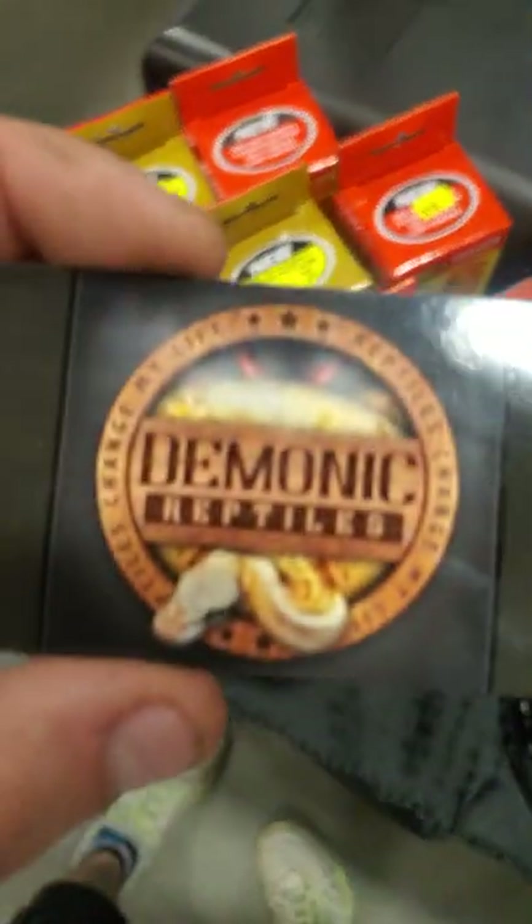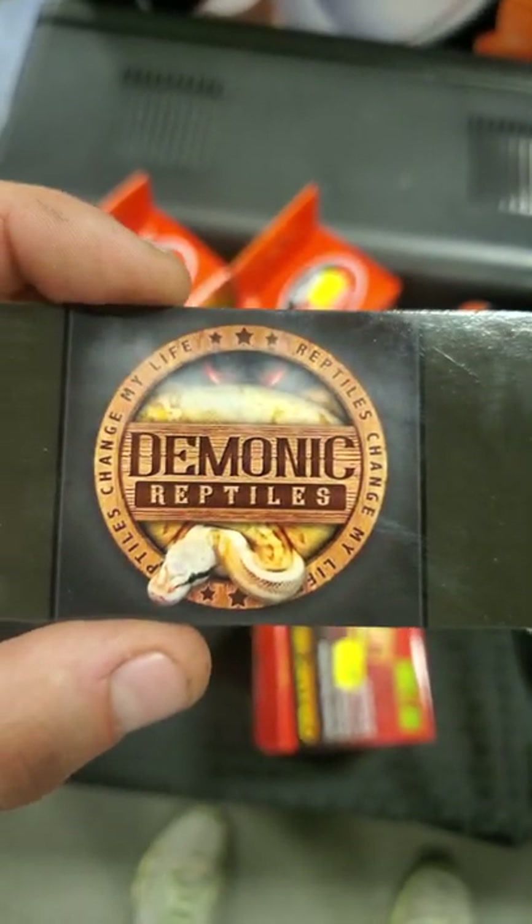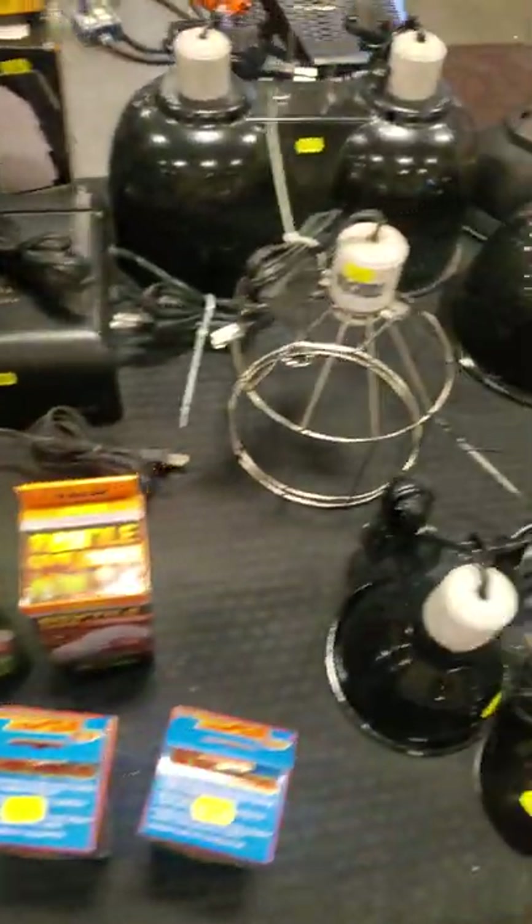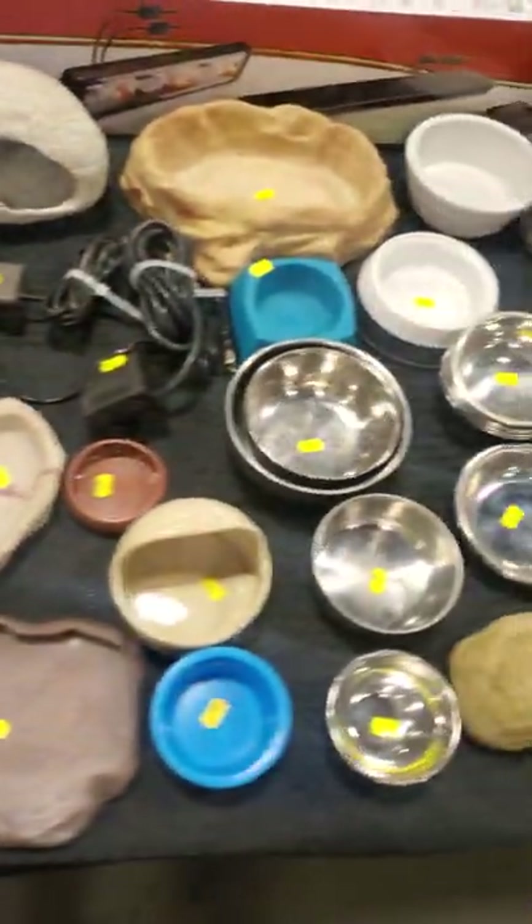Once again, that was Carolina Serpents. Next up on the list, we have Demonic Reptiles — they also ship. So anything you see here, let them know; they have all the supplies you need.